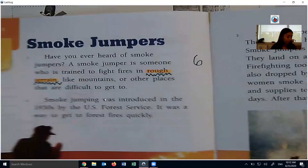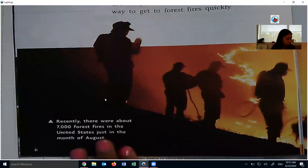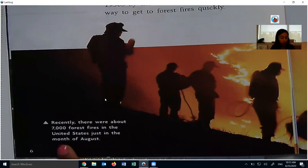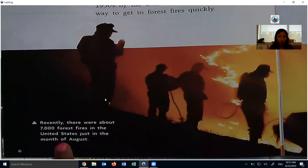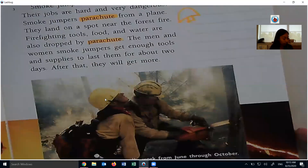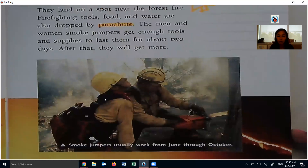I'm on page 7. The men and women smoke jumpers have enough tools and supplies to last them for about two days. After that, they will get more. I just realized when we were together, I didn't read these options at the bottom. This one says recently there were about 7,000 forest fires in the United States just in the month of August — it's kind of happening right now with a lot of fires going on, even just in California. Smoke jumpers usually work from June through October — those really hot summer months, which makes sense.